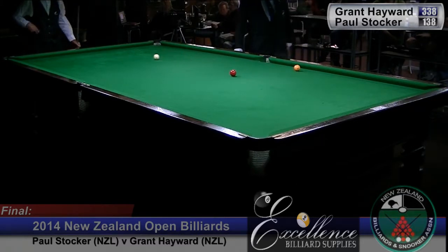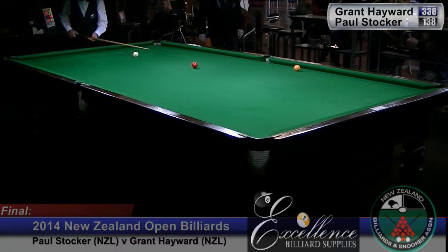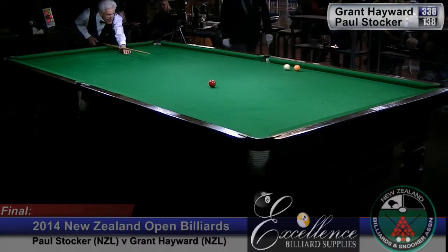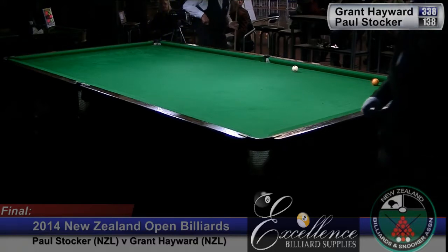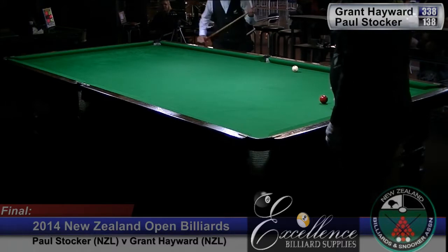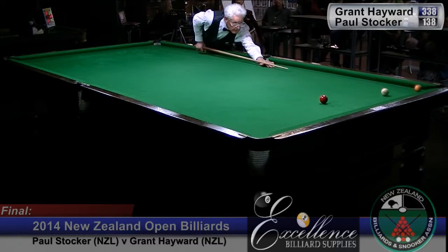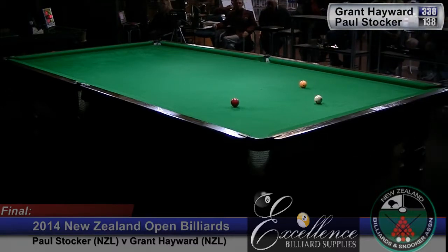I think Paul just needs to run some of these middle pocket losers and get the pace of the table — he's quite capable of running the repeating mid pocket losers. The red's going in — that's a disaster. He really meant to leave that in the jaws. It's not a disaster but it's not what he preferred. Again, he just can't seem to get the balls in a nice position to put them where he wants them.